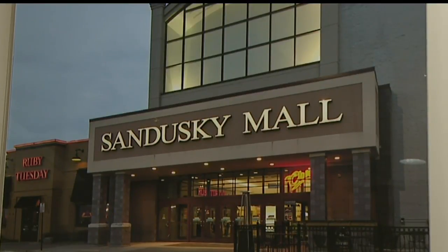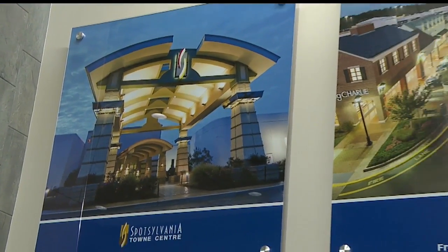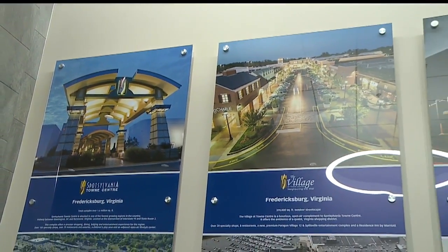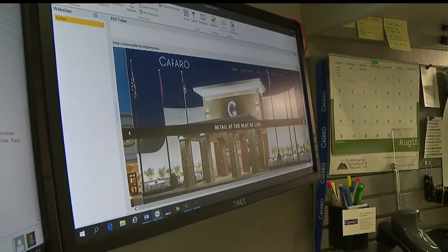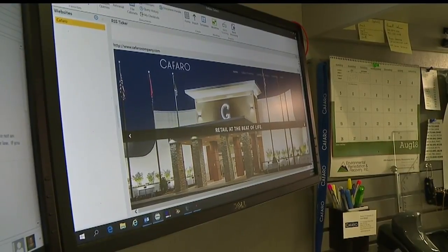Work will be remodels and new builds, many with new lifestyle spaces. The engineers also provide legal descriptions, zoning code research, and coordinate with utility companies. It's a busy environment.